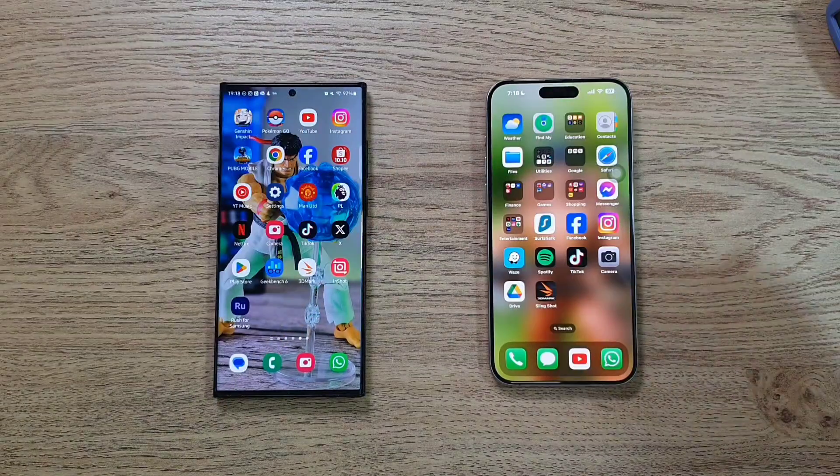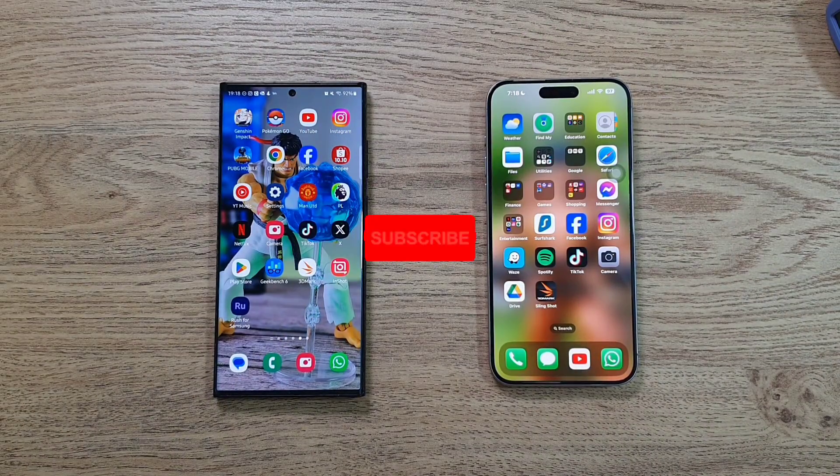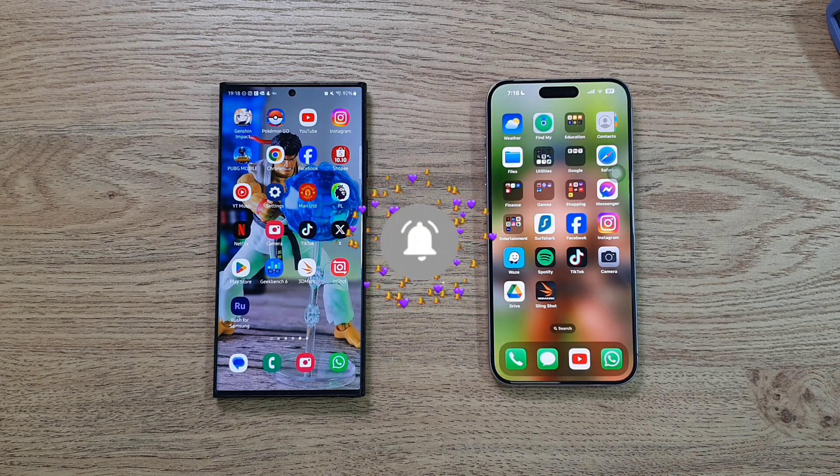Overall in terms of everyday performance, both phones are very very close to each other. If you enjoyed this video, hit the like button and smash that subscribe button below. Let me know what you think in the comments, and follow me on Twitter, Instagram, Facebook, and YouTube at DrLaptopSnake. I'll see you guys in the next one.